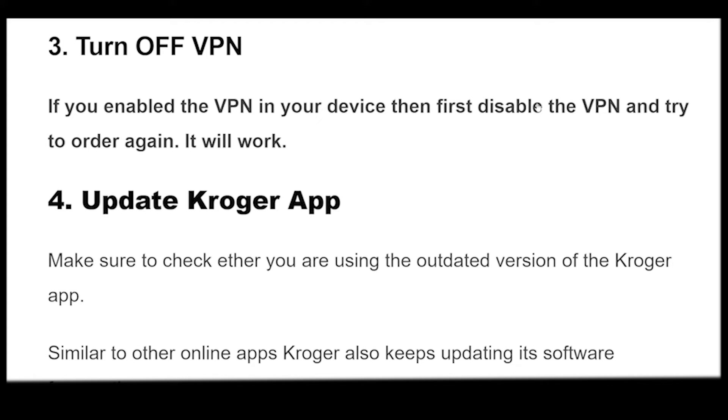If you have enabled the VPN on your device, then first disable the VPN and try to order again. It will work.